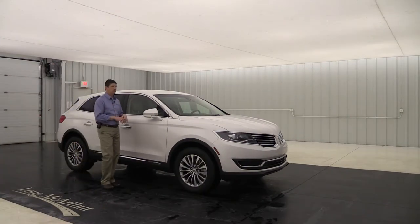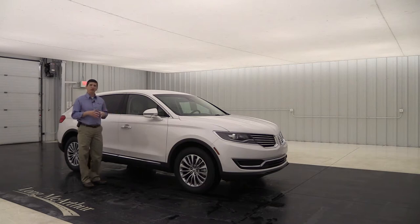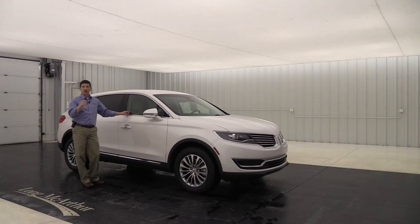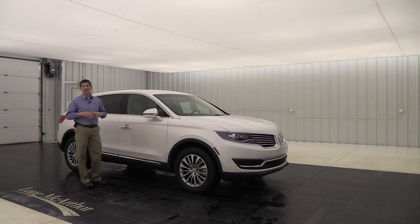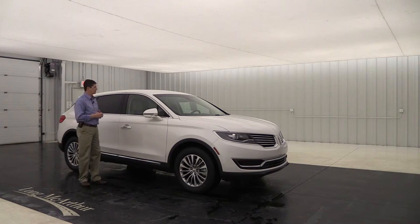Talking about standard equipment first, we're going to start with safety. All MKX's have the same safety features. For the driver and front passenger, there's a personal safety system with a dual-stage airbag that deploys a different size depending on how far you are from the steering wheel, using sensors under the seat to protect you without causing harm.